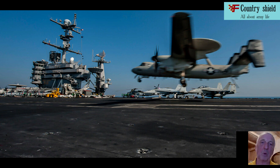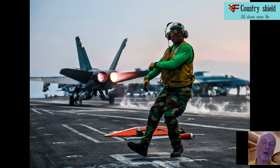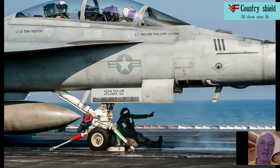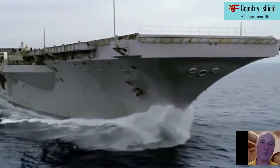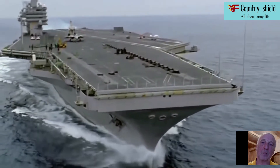The basis of the armament of the ships is carrier-based aviation consisting of F-18 Hornet fighter bombers, as well as electronic warfare aircraft, early warning radar, transport aircraft, and anti-submarine helicopters. Own airborne weapons are represented by anti-aircraft missile and anti-aircraft artillery systems. The type was named after the lead ship of the series, the Nimitz, which entered service in 1975.